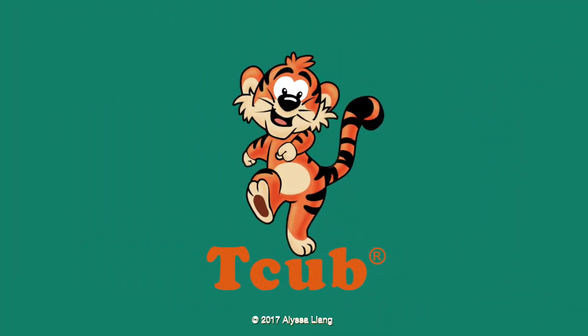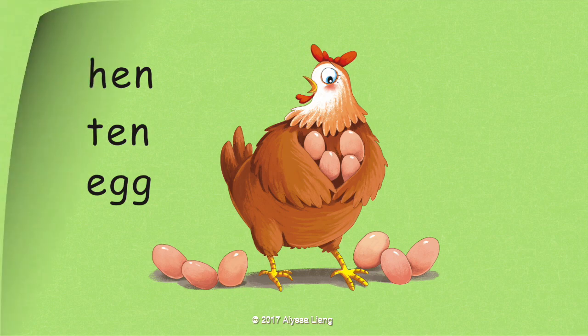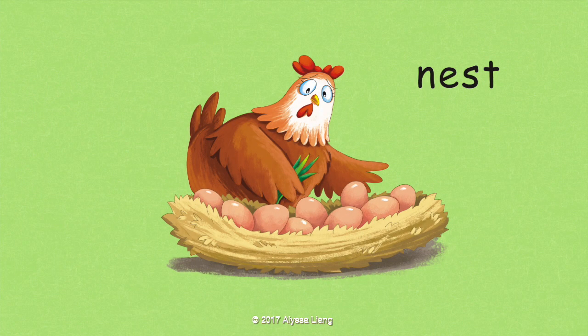Let's read. The hen hides the eggs in a nest.